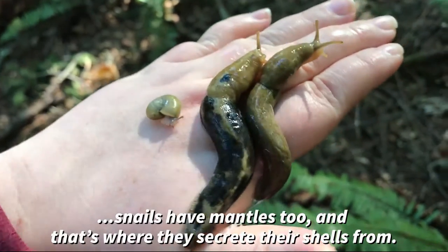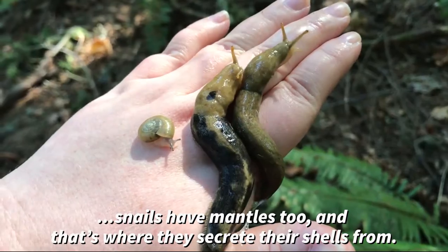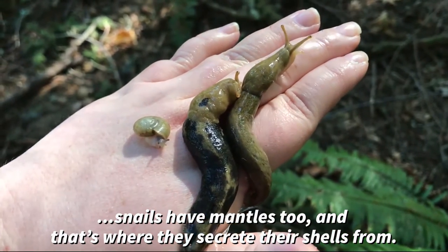Snails actually secrete their shell from their body — they are totally and utterly connected.